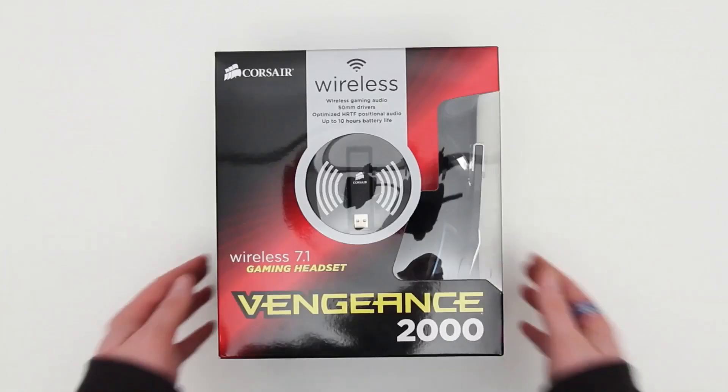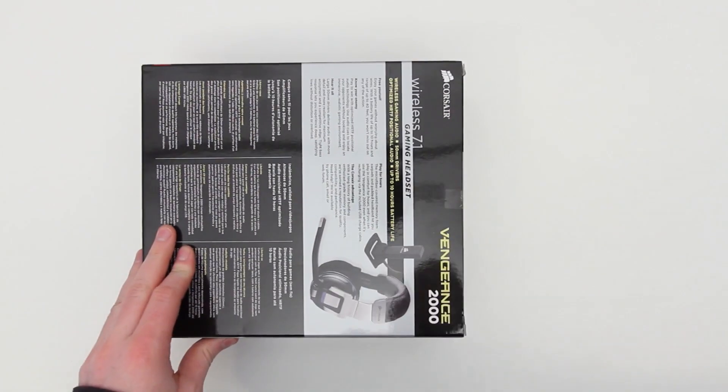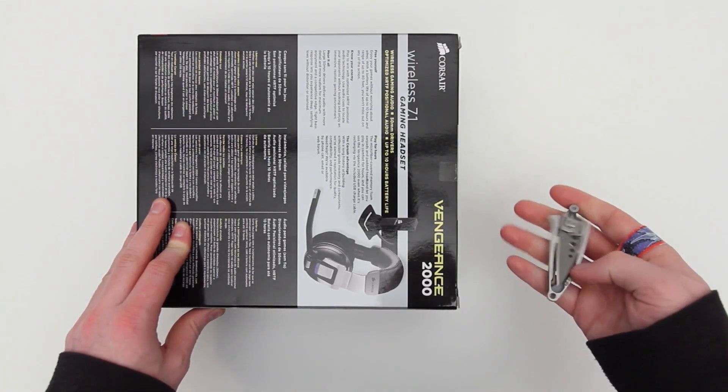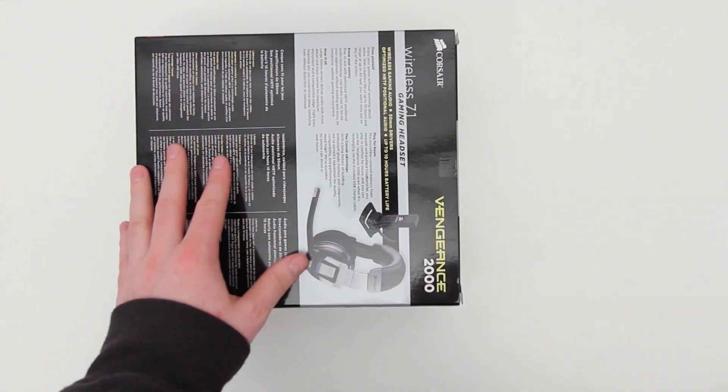You're also going to get up to 10 hours of wireless performance without needing to recharge the headset, which is pretty nice. And up to 40 feet is the distance you can be from the transmitter — that little dongle I mentioned earlier.